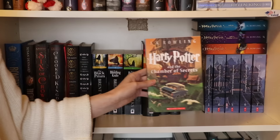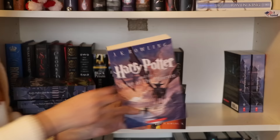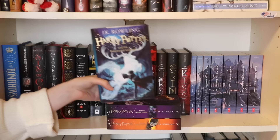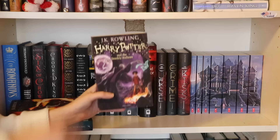Now to the beloved section: we have Harry Potter and the Sorcerer's Stone, Chamber of Secrets, Prisoner of Azkaban, Goblet of Fire, Order of the Phoenix, Half-Blood Prince, and Deathly Hallows. Then some UK editions starting with Prisoner of Azkaban, Half-Blood Prince, and Deathly Hallows. I love these covers too - they're so pretty.